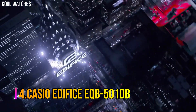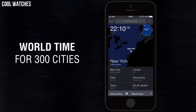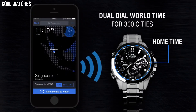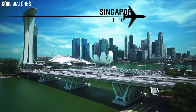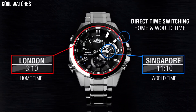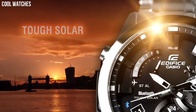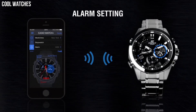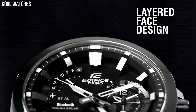Number 4: Casio Edifice EQB-501DB. Casio's solar recharging system converts even faint light from fluorescent lamps into ample energy to achieve stable operation of various high-load functions. The watch is reset regularly four times a day by the smartphone to show both home time and world time correctly. You can also reset the watch manually with just a push of a button when crossing between time zones. The precise time in the current location is displayed instantly with DST, daylight savings time, taken into account. Accurate time information, UTC, is acquired by a smartphone from a time server on the internet.